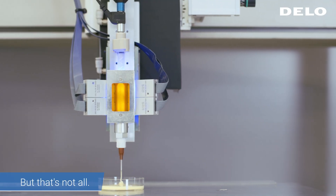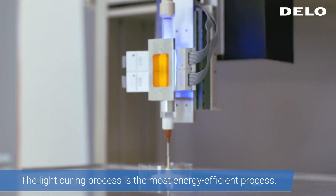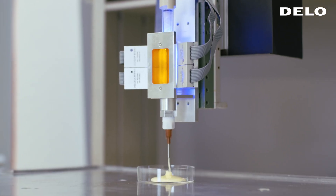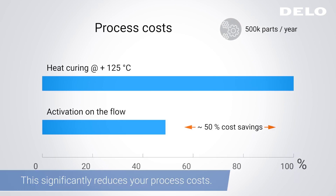But that's not all. The light curing process is the most energy-efficient process, which significantly reduces your process costs.